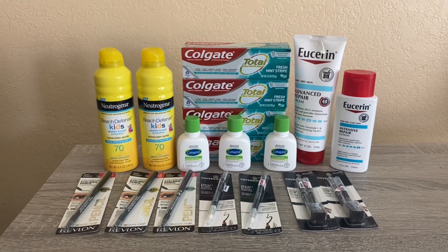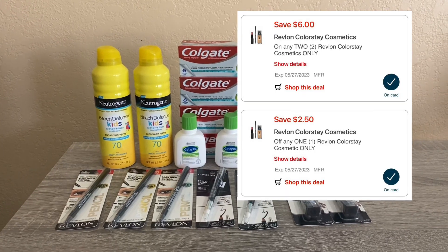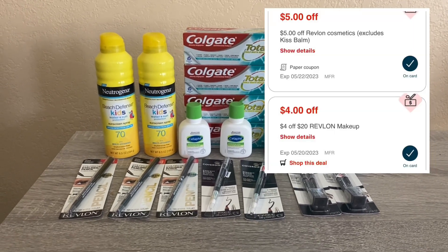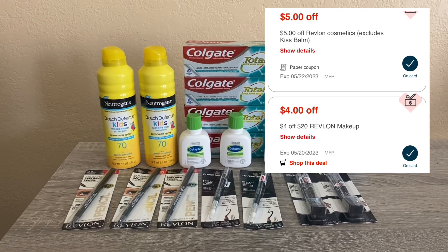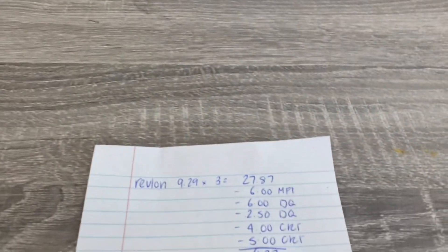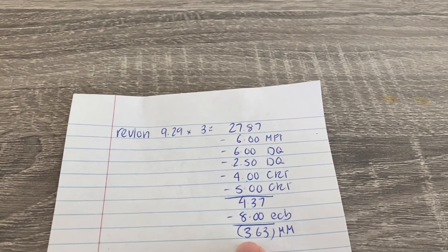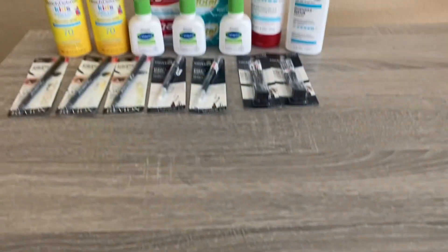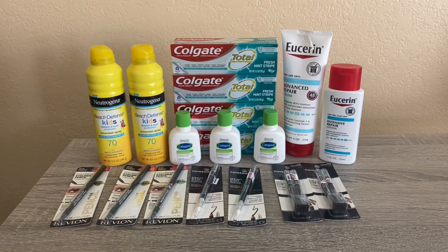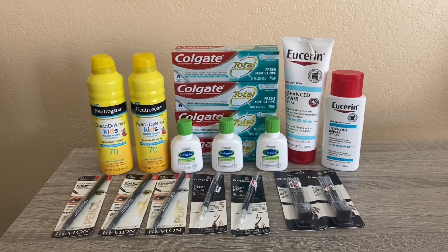I used six off-two coupons that you can print from coupons.com — they were also in a recent insert. There's a $6 digital that is glitching and coming off on top of a $2.50 digital, which is an amazing deal. I also had a $4 off $20 CRT on Revlon and my mystery CRT which was $5. After all of that, I paid $4.37, got the $8 back, and it worked out to be a $3.63 money maker.